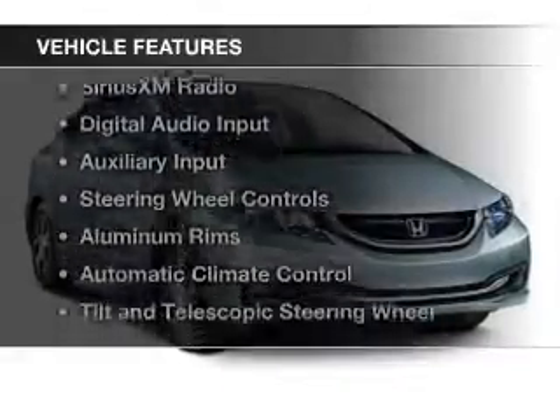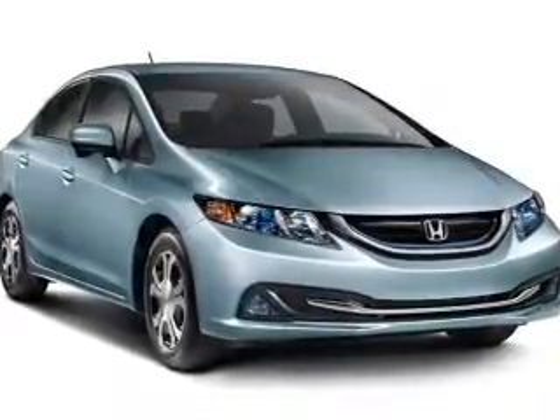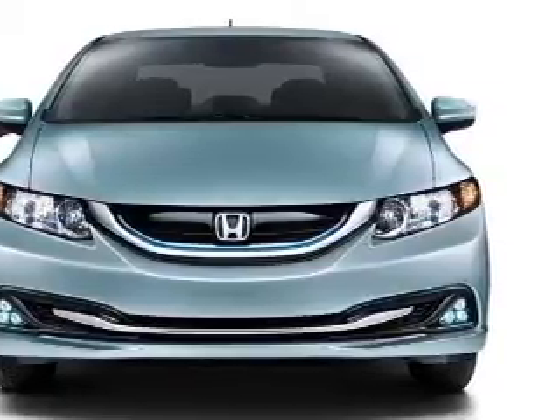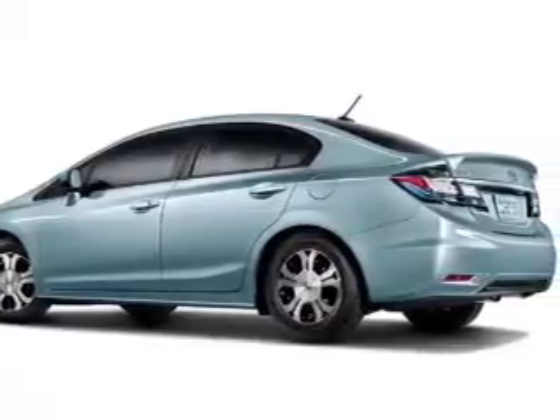The features include internet connectivity, electric trunk, Bluetooth connectivity, Sirius XM satellite radio, digital audio input and auxiliary input, steering wheel controls, aluminum rims, automatic climate control, and a tilt and telescopic steering wheel.